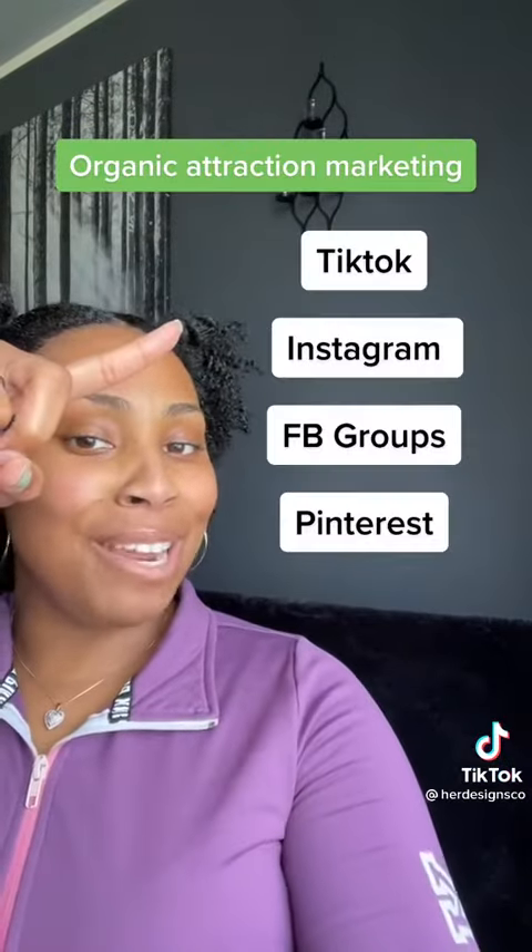Last but not least, let's launch that planner and get some sales. You'll do that by using this on these social media platforms. If you want a step-by-step way to start producing results like this, click the link in my bio.